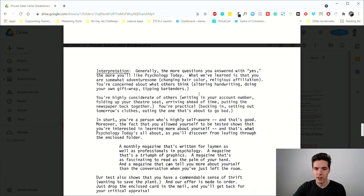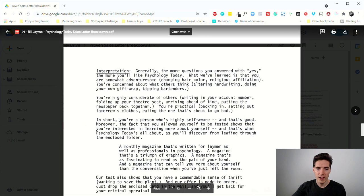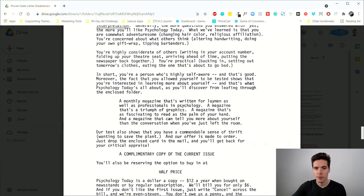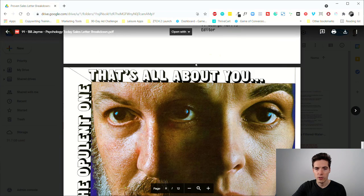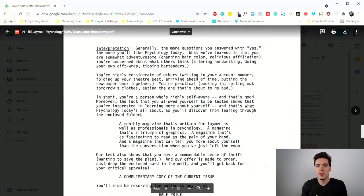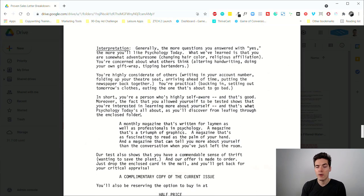The other big reveal says: 'You're highly considerate of others... you're practical... in short, you're a person who's highly self-aware, and that's good.' Most people, especially in this target audience interested in Psychology Today, do consider themselves highly self-aware — that's the reason they'd be interested in the first place. Then it says: 'Moreover, the fact that you allowed yourself to be tested shows that you're interested in learning more about yourself — and that's what Psychology Today is all about.' At this point, the copywriter Bill Jamie barely had to do any selling at all — the prospect sold themselves.